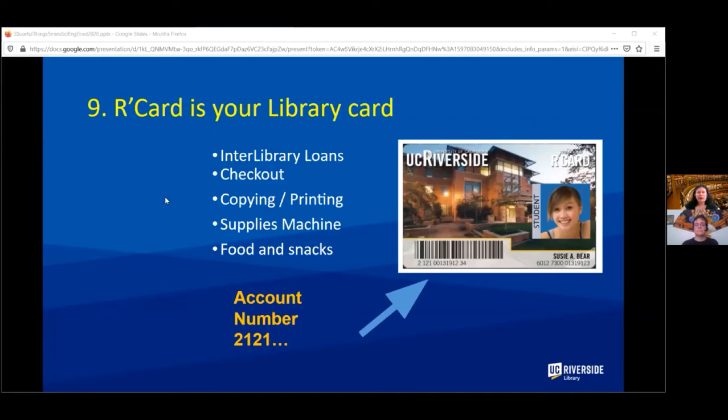In order to get interlibrary loans or check things out, you will need an R card. It's a very useful thing to have — get one soon. When you're back in the library you'll also be able to use it for copying, printing, supplies, food and snacks, etc. Whenever we say 'library account number,' that's the number starting with 2121 at the bottom of the card.